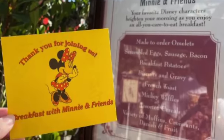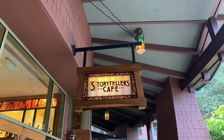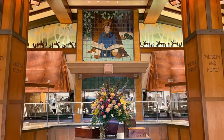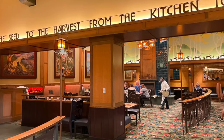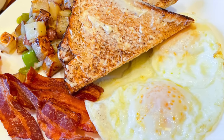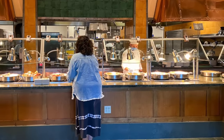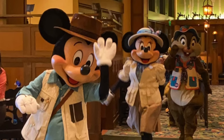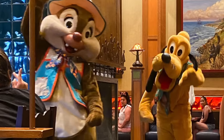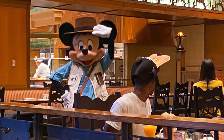If you want a breakfast or brunch character dining option with more variety, Storyteller's Cafe at the Grand Californian Hotel and Spa might be a better fit. Mickey's Tales of Adventure Breakfast and Brunch offers a buffet with unique options like a smoked salmon bar, eggs benedict with spiced hollandaise, seasonal French toast, and a make-your-own omelet station. Characters — usually Mickey, Minnie, Pluto, and Chip and Dale — will come to your table, and the best part is their adorable little adventurer's outfits: the hats, the vests, the ascots.